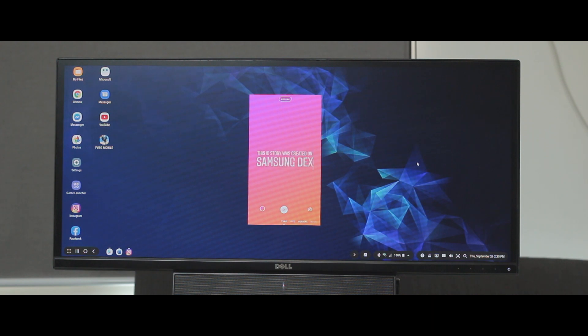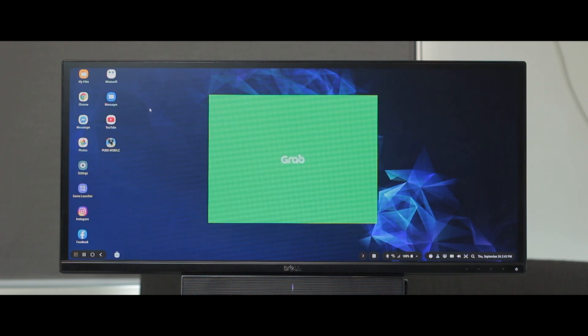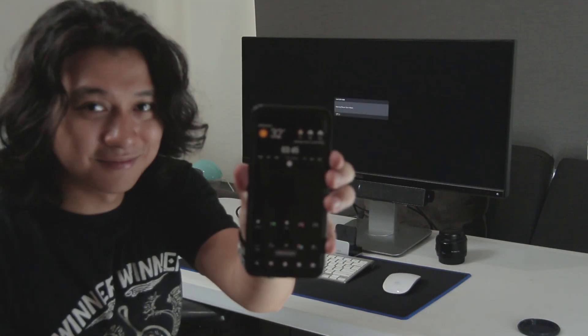Some more interesting use cases include making detailed Instagram stories on a larger screen without fat-finger problems — perfect for creators. There's also writing and sending text messages with a full keyboard setup, and booking a Grab ride without even lifting your phone. I've only scratched the surface of this tech.